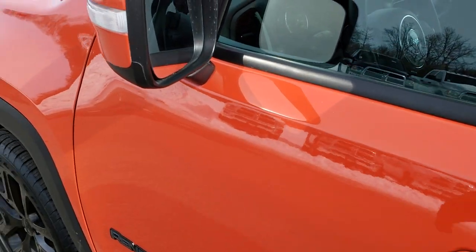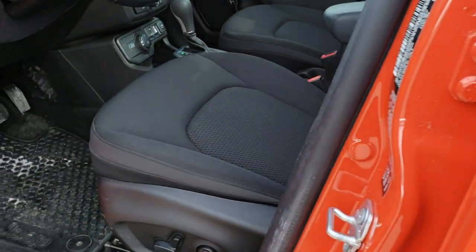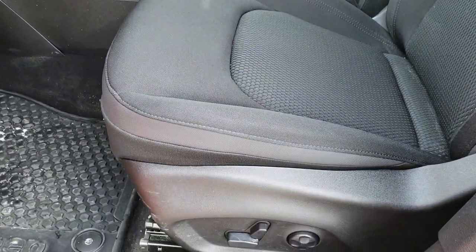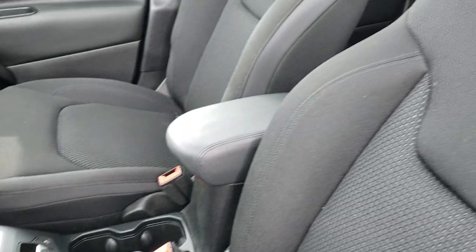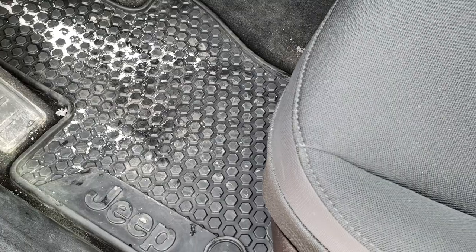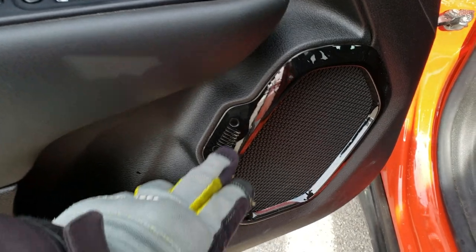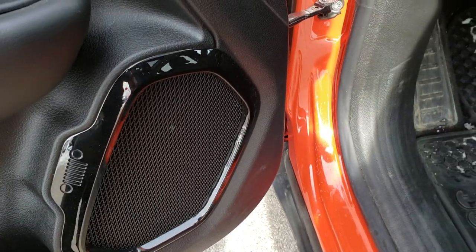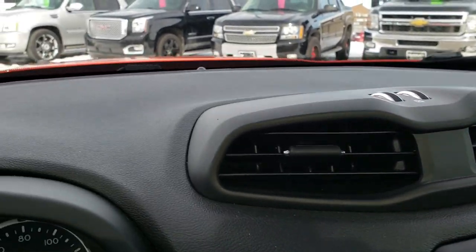Driver side door is in excellent shape. It has the built-in directional signals and the power mirrors with enter-and-go system. Inside, the altitude package gives you the black cloth interior. There are no rips, no tears on the seats, and this vehicle has never been smoked in. It has side curtain airbags, power seat with lumbar, and the cold weather group so you get the all-weather floor mats. Power windows, power locks, and power mirrors. You also get the gloss black bezels around the speakers, which are shaped like carabiners.